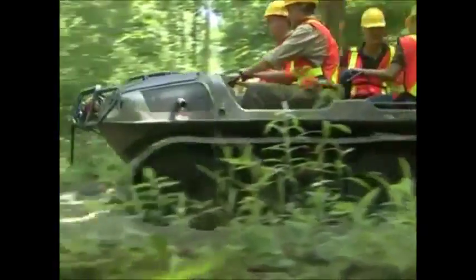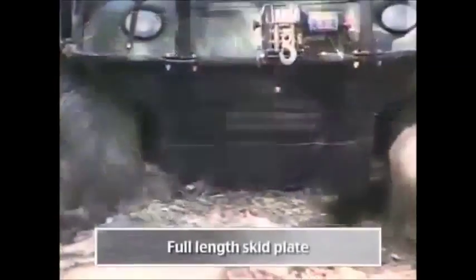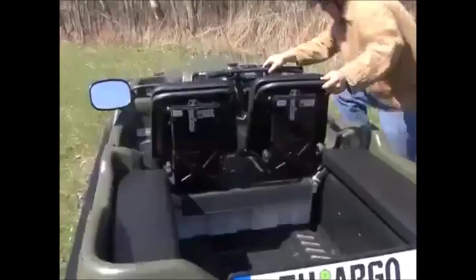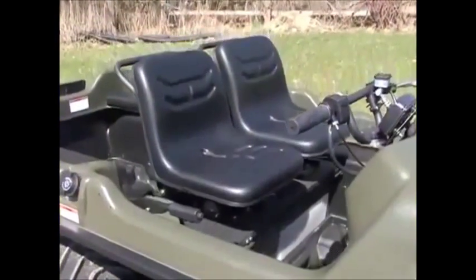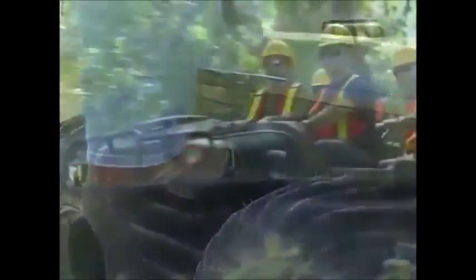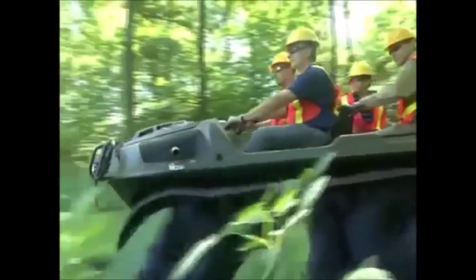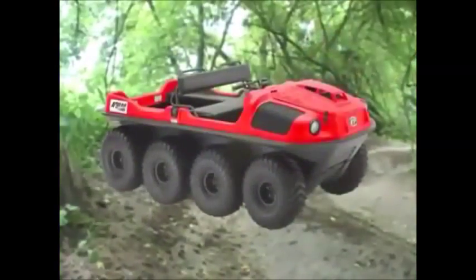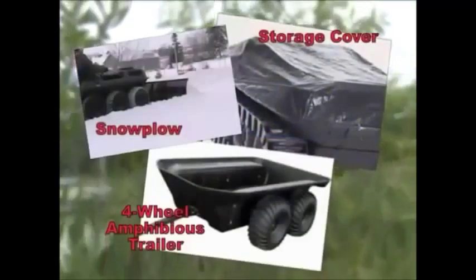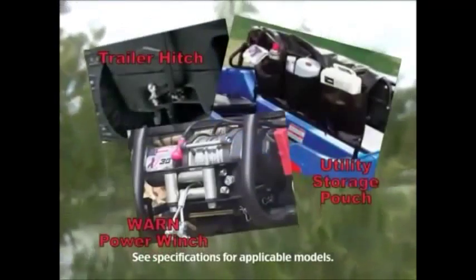The Argo 8x8 750 HDI also has an extra padded bench seat, big accessible drain plugs, halogen headlights, and a full-length skid plate that protects the underside of the Argo. For increased comfort, the HDI is available with optional suspension seats and entry step. This top-of-the-line HDI is available in different colors, and like other Argos, you can add a full line of accessories.